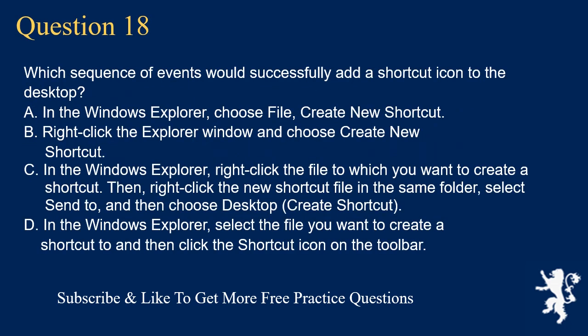Question 18. Which sequence of events would successfully add a shortcut icon to the desktop? A. In Windows Explorer, choose File > Create New Shortcut. B. Right-click the Explorer window and choose Create New Shortcut. C. In Windows Explorer, right-click the file to which you want to create a shortcut, then right-click the new shortcut file in the same folder, select Send To, and choose Desktop, Create Shortcut. D. In Windows Explorer, select the file you want to create a shortcut to and then click the shortcut icon on the toolbar.